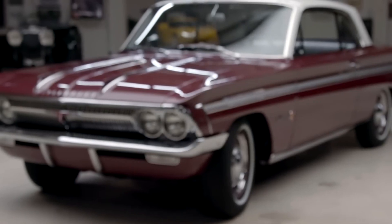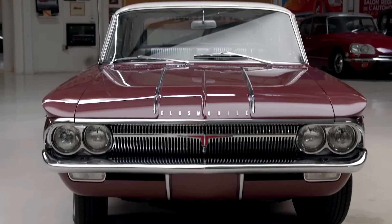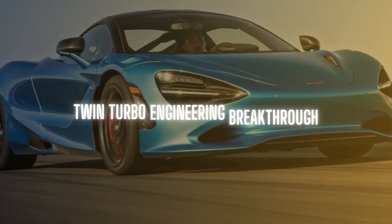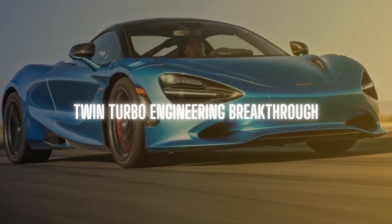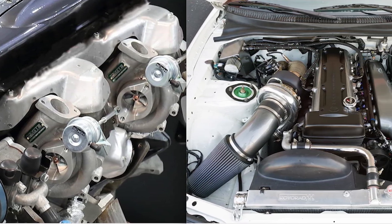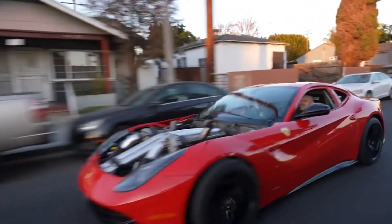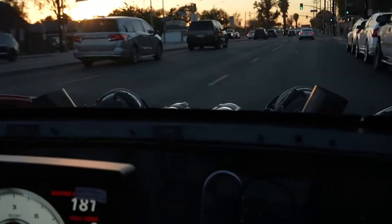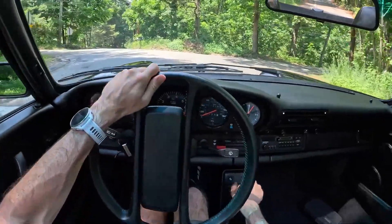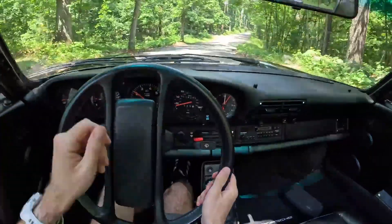The result was smoother, more predictable power delivery, without the sudden surge that made early turbo cars so difficult to drive. The reason twin turbos work better than a single large turbo comes down to exhaust gas velocity. A big turbo needs a huge amount of exhaust flow to spin up, which creates lag at low RPMs. Smaller turbos spool faster, but engineers originally thought they couldn't handle the airflow needed at high RPMs. That's where twin scroll designs changed everything.